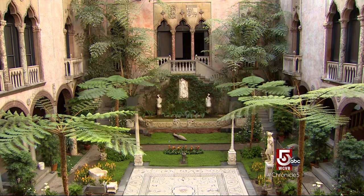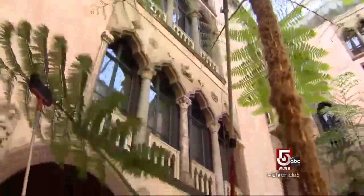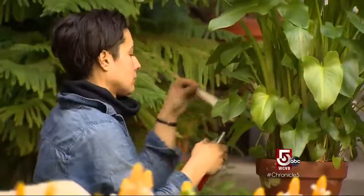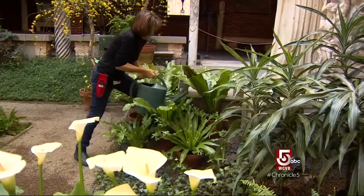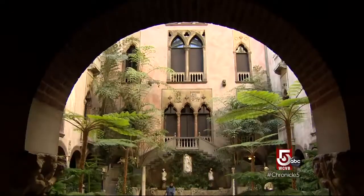But the dreamlike serenity is deceiving. It takes an immense amount of work to keep this garden green. On Tuesdays when the museum is closed, a team of gardeners descends on the courtyard like medics at the scene of an accident. Of all the places to try to keep plants alive, few are as challenging as the Gardner Museum.